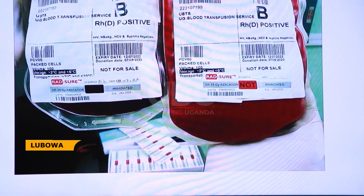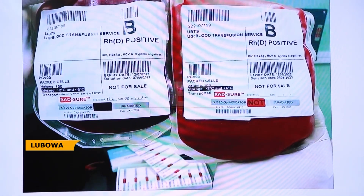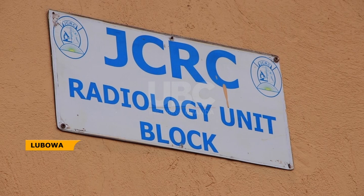Previously, getting similar services required traveling to India and South Africa, and most patients in Uganda who undergo transfusion are given blood that bypasses this stage. The Joint Clinical Research Center has procured this machine ahead of the bone marrow transplanting service they will be taking on in the near future.